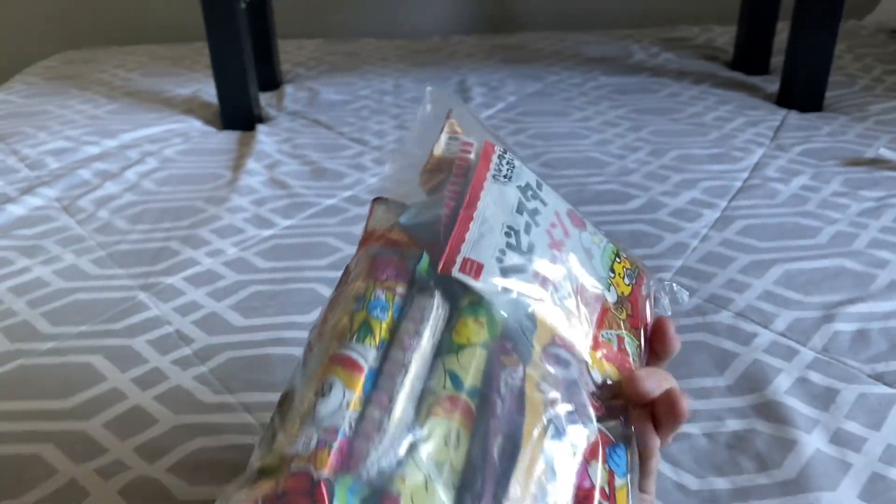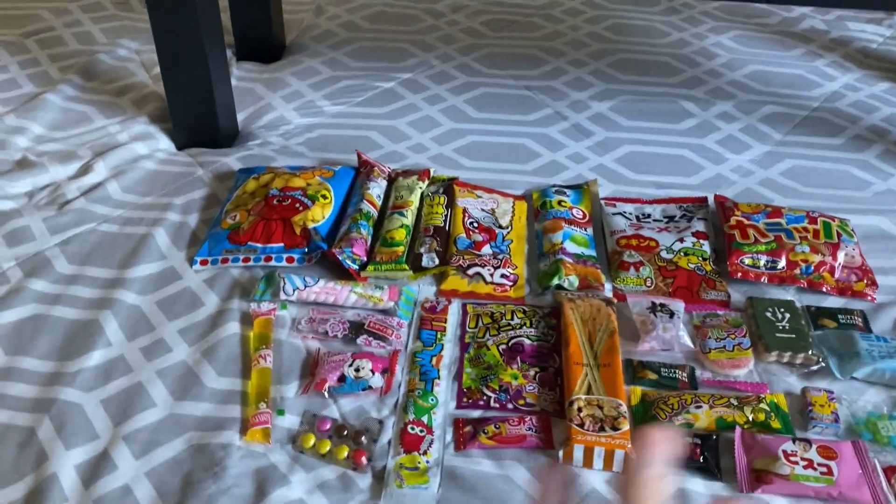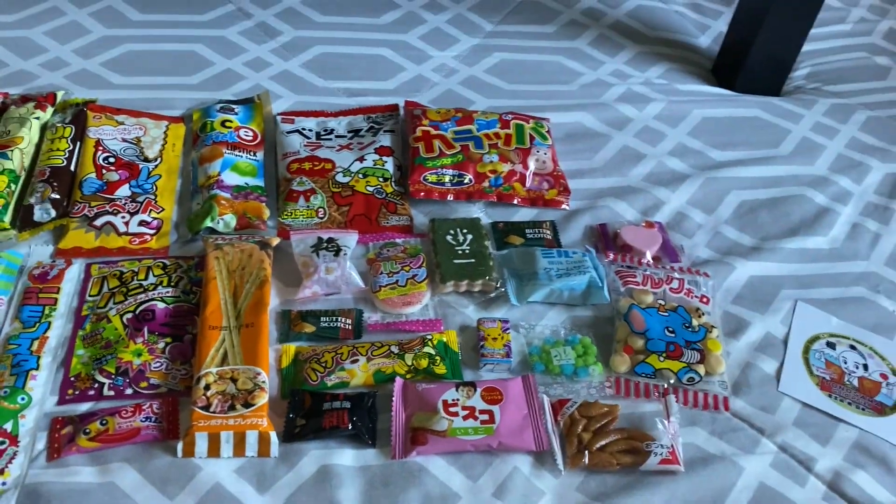There are 30 things in here — 30 different snacks and candies — and I'm gonna try every single one of them today. I'm gonna lay them out on the bed so you can see. I won't be able to tell you what most of these are, so it's gonna be very interesting for me as well as you guys. Here is everything laid out, and everything looks very innocent, like it's gonna be a nice peaceful walk in the park.